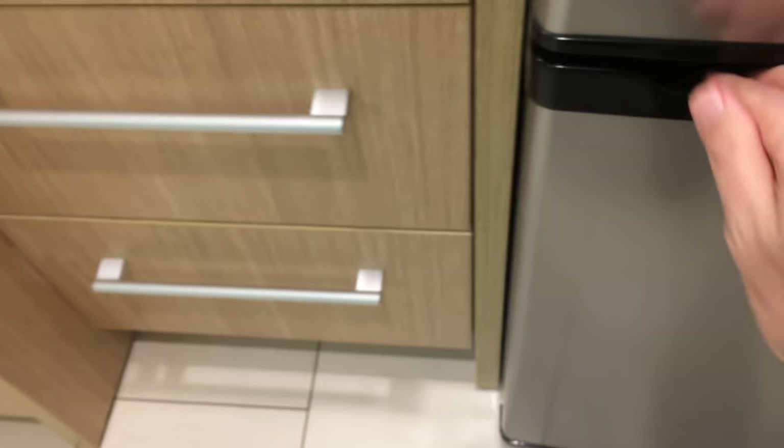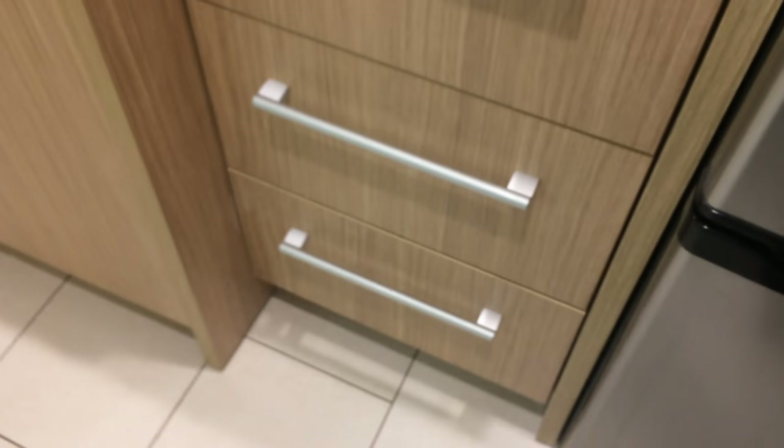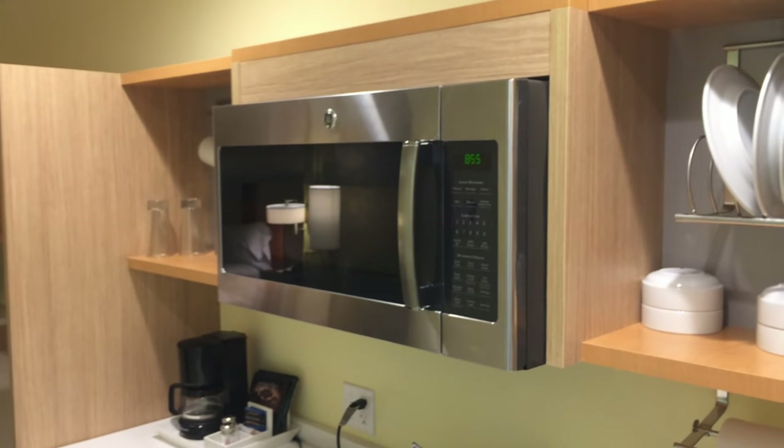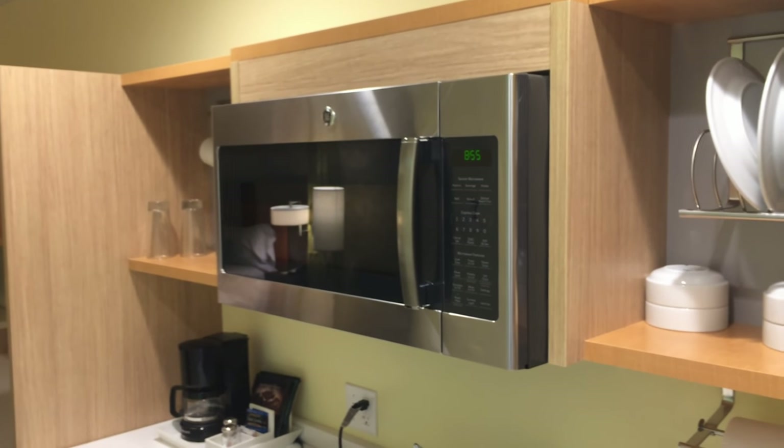Immediately to the right when you come in the door we have a pretty decent-size refrigerator, and underneath the refrigerator is a freezer. And this is like the little kitchen area — I believe they'll even give you a glass top surface hot plate type thing if you request it at the desk, because there's no stove in here.